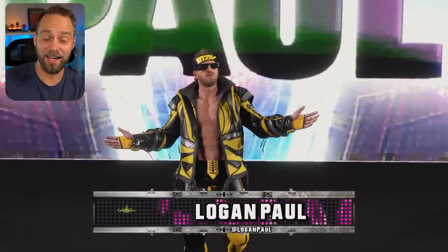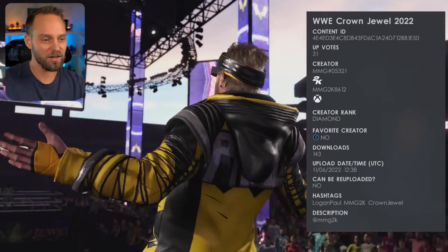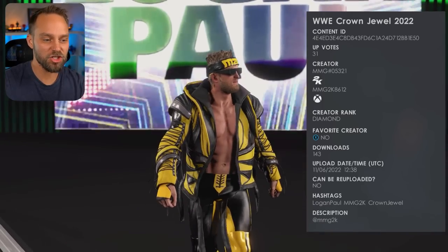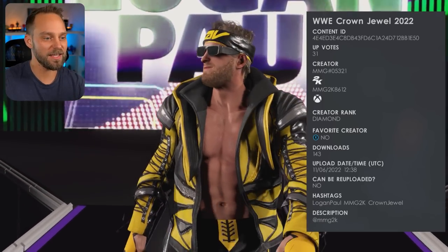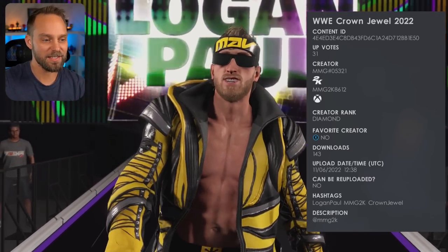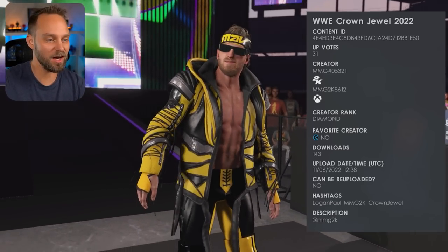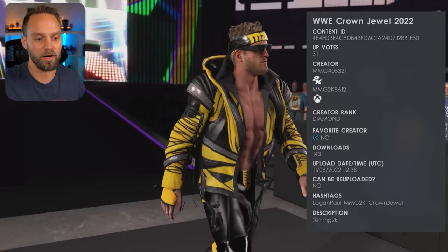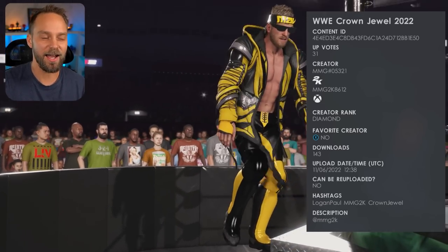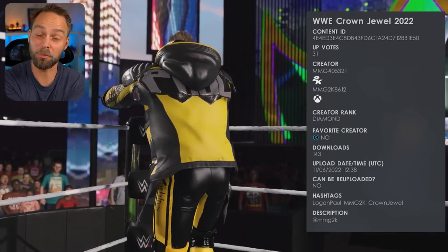One of the highlights of the night was Roman Reigns and Logan Paul. Logan Paul's attire is coming from MMG, number 05321. This is just a little bit of an alter from his original in-game attire — the headband is a little different, a little bit of modifications overall. He's not coming out with the Pokemon card, or in this case the 2K card for MyFaction. But this attire looks great. MMG always does amazing work on attires, and his match with Roman was a lot of fun.